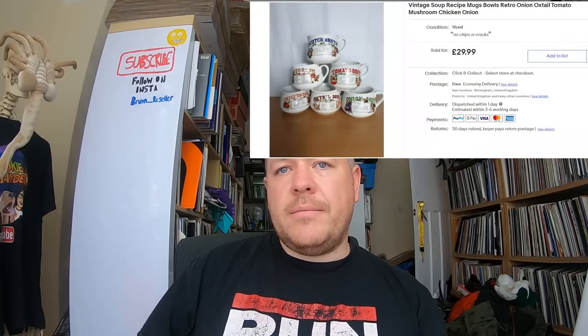Vintage soup recipe mugs — you'll see these in charity shops individually. Luckily I came across about 17, which made three full sets. I bundled them into sets, took one picture since they're all the same, listed three in stock and they all sold for 29.99 each. The one to look out for is the Mulligatawny mug — I think that's worth 20 pounds on its own, so try to sell that separately and do a set of five with the rest, since that's the rarer one.